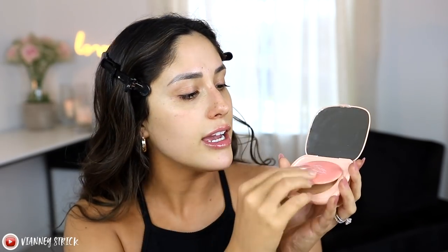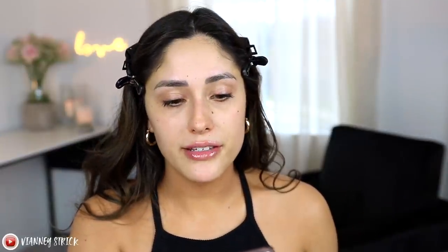If you do want more coverage when setting your concealer, just get the ColourPop Pretty Fresh Powder in a lighter shade. This is the ColourPop Pretty Fresh Pressed Face Powder in shade Medium 12. It's a pressed powder with a little bit of coverage, so you can use it to set your under eyes, set your concealer, set your foundation, or even use it as a bronzer. They have a lot of different shades. It comes in a really nice compact with a good mirror and a powder puff with plastic lining on the back. On the Ulta website it's described as a luxurious powder with a silky skin-softening feel — light coverage, natural, healthy, non-drying, lightweight, non-detectable finish.